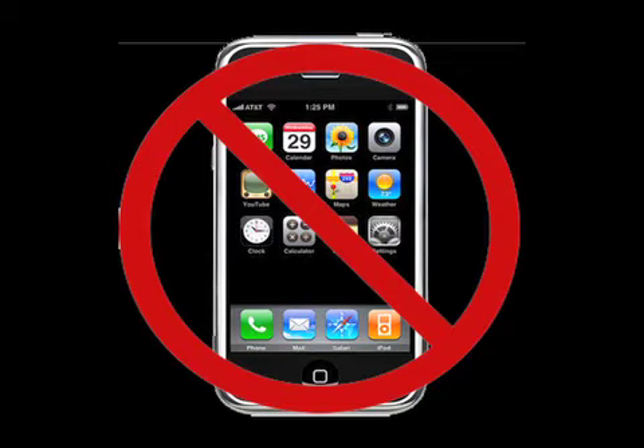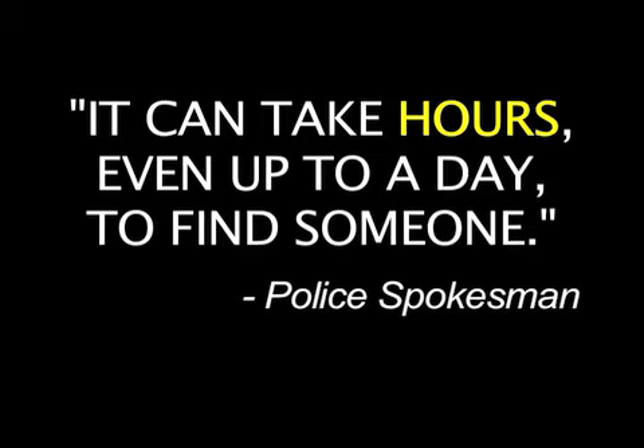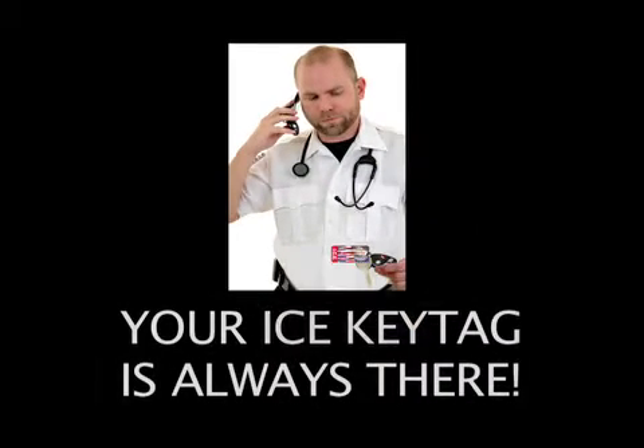They can't rely on their cell phone in a serious accident — it will likely be lost or broken, and even if it survives, a locked phone is of no use. Normally it can take hours or even up to a day to find someone, but with the ICE key tag it can take just minutes when time is critical.